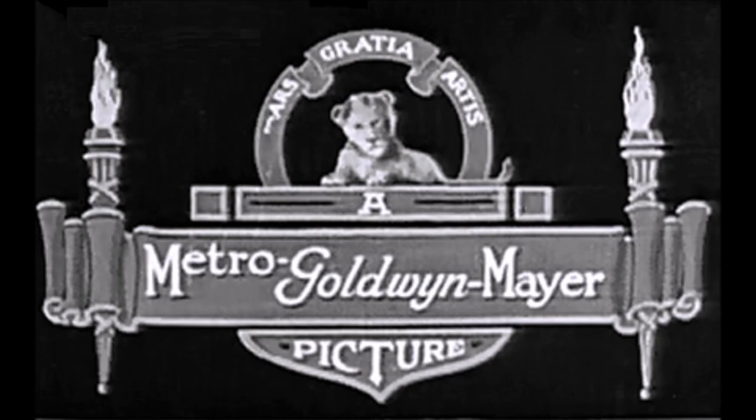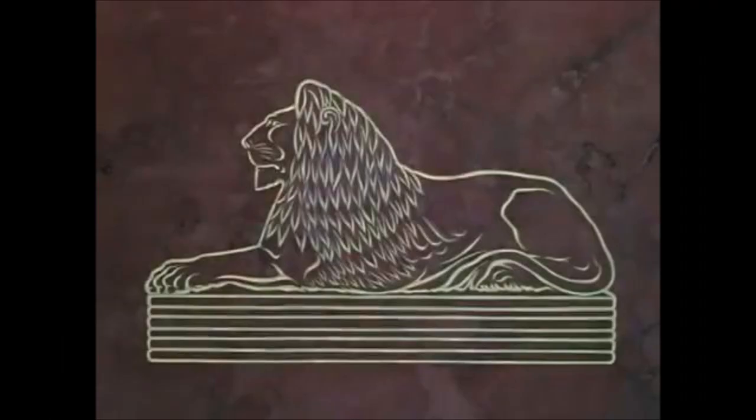Around the 1930s or the 1940s, this version was used as a tie-in as a background for some of MGM's fans back then. Who knew?